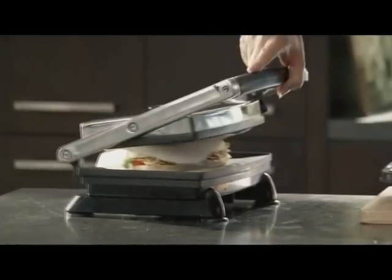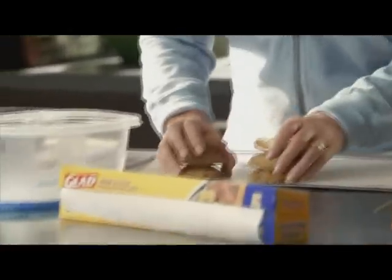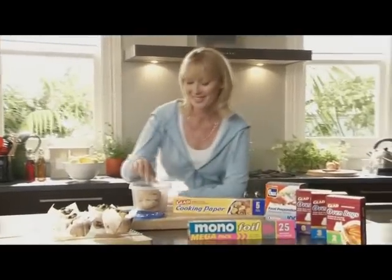Nothing sticks to Glad Cooking Paper, so it's great for lining your sandwich press, muffin tins, and of course your baking trays. And because nothing sticks, say goodbye to scrubbing — cleaning up is such a breeze. That's better living with home cooking. See you next time.